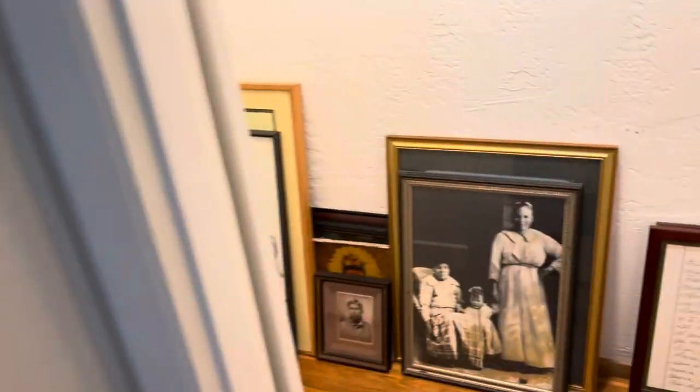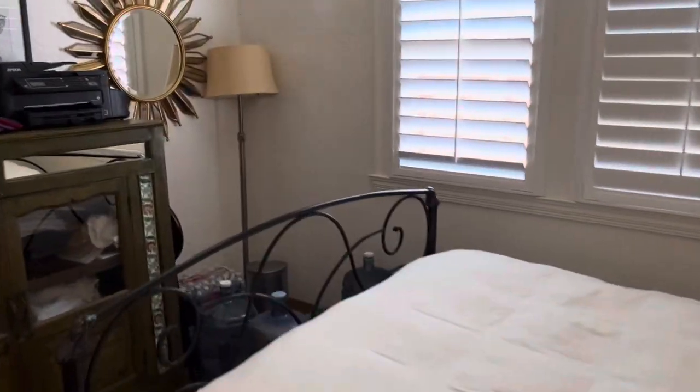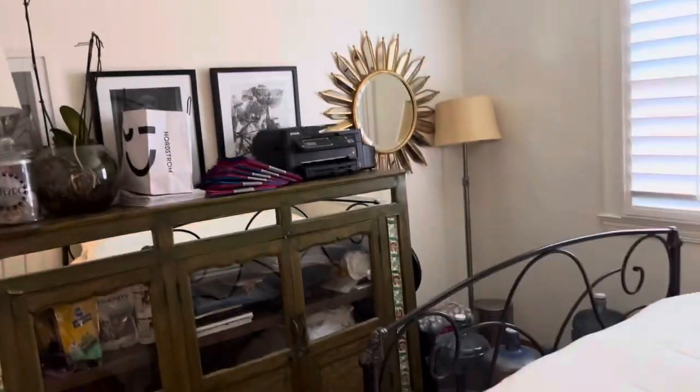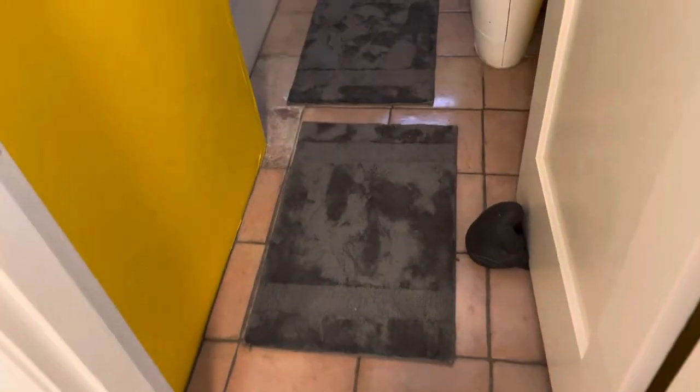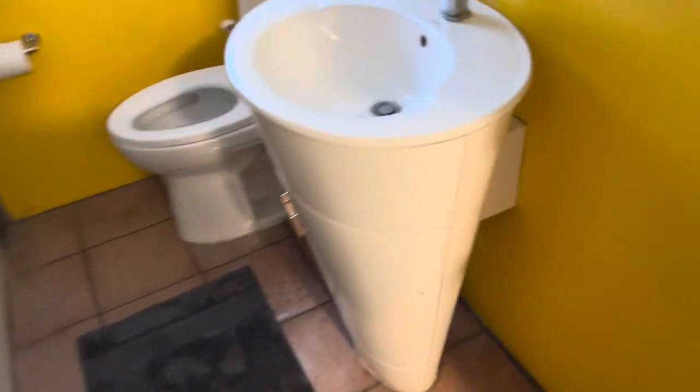Over to the bedrooms — this used to be open here to the living room; they closed it off. It's hardwood floor. One bedroom. Interesting — on the bottom of that fan, is it... oh, it's a light. These are plaster walls, except for the kitchen.